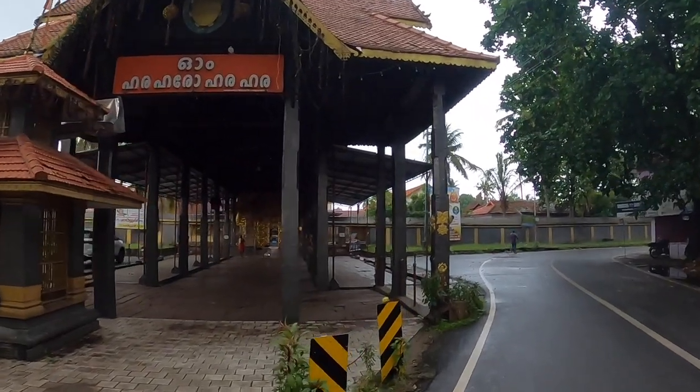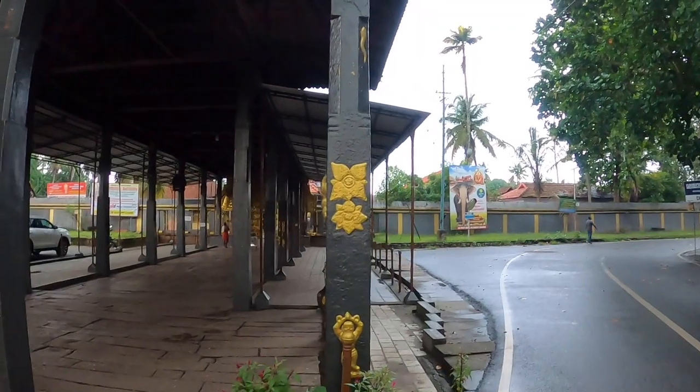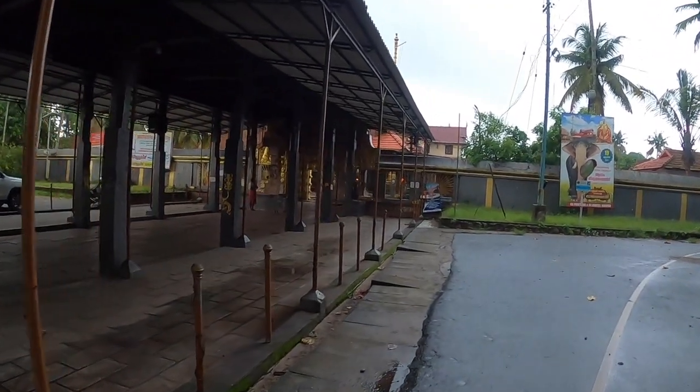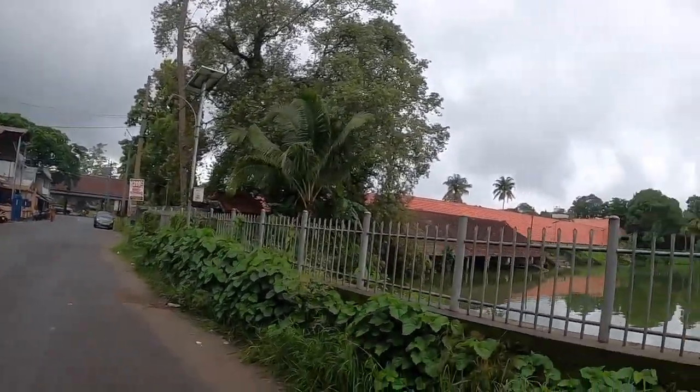Now you can see the main temple — this is the main entrance over there. People are not allowed to go inside right now, but it is a very, very beautiful temple. It started to rain. Remember I showed you that pond — if you thought that was big, check this out.